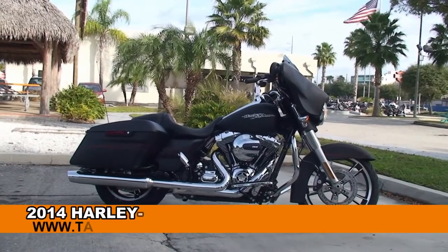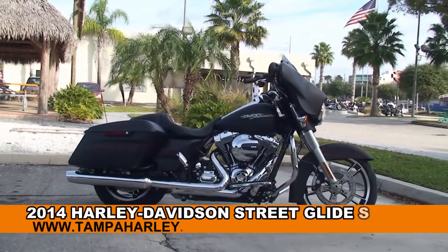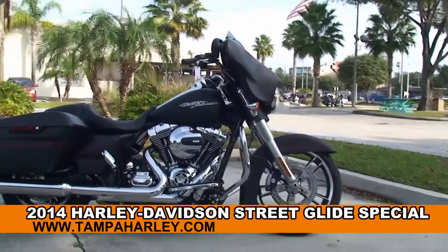Welcome everyone to the world famous Harley-Davidson of Tampa. Today I've got for you this tremendous brand new 2014 Street Glide Special.